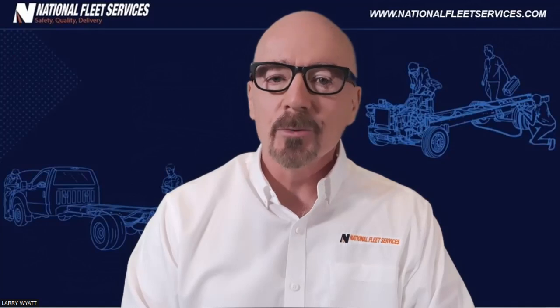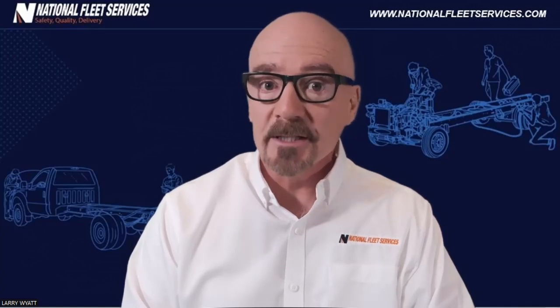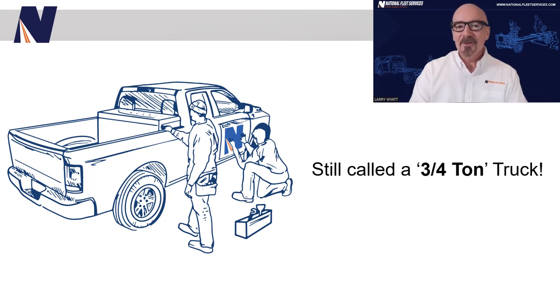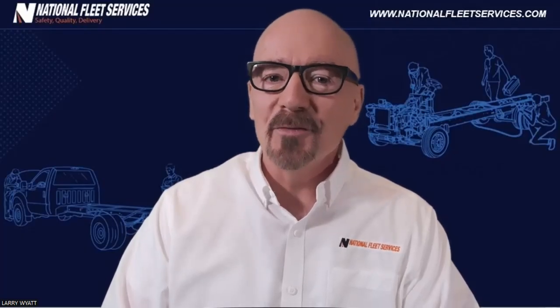Fast forward to today, and these classifications grossly underrate the true payload capacities of these trucks. Here's a good example of that discrepancy: a 2023 Ford Super Duty F-250 regular cab 4x2 pickup with the standard gas engine has a payload capacity of 4,160 pounds — that's over two tons. And yet, in the truck industry, we still call this a three-quarter ton pickup.